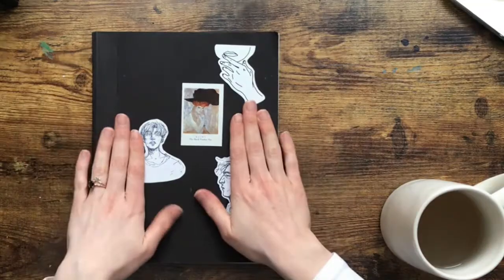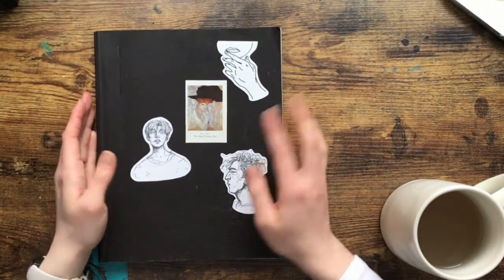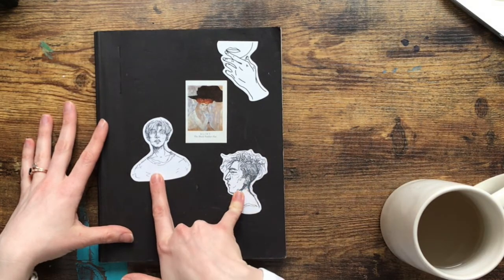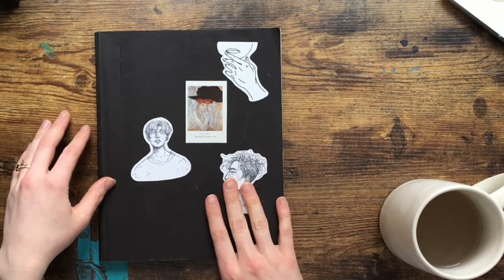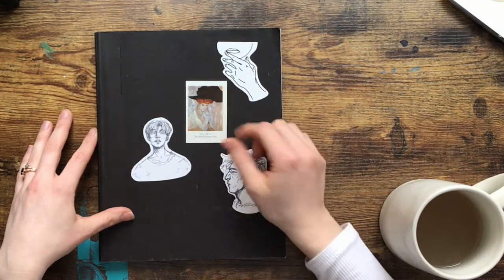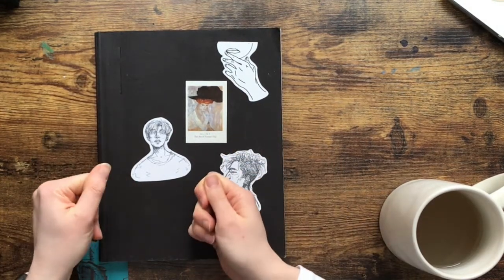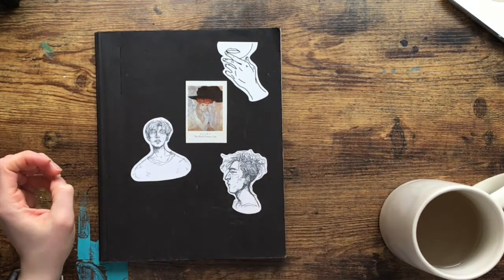I've got my tea, my blanket, my heater by my feet — let's get started! Here we have my beautiful Strathmore sketchbook. The stickers on top — these two are actually mine, my first attempt at stickers, pretty fun and cute. And then I have a Gustav Klimt piece — my sister got me this little booklet of Gustav Klimt stickers and I put one on each of my sketchbooks.